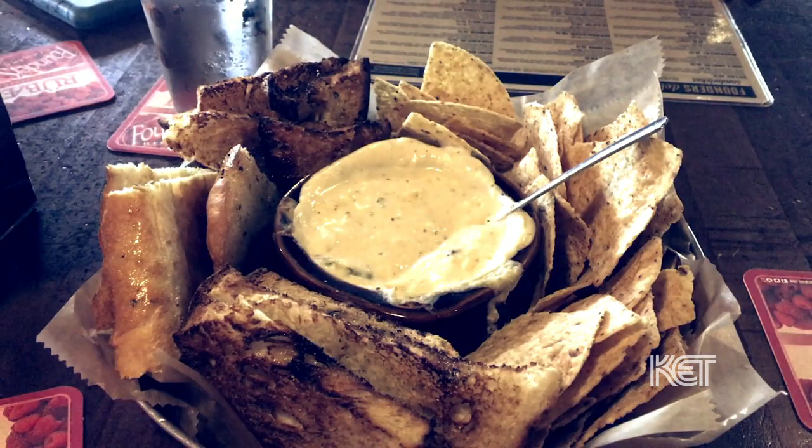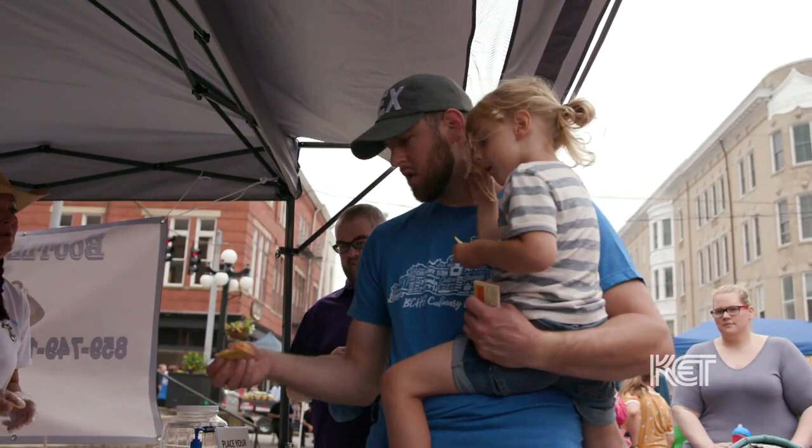A lot of beer cheeses served outside of Central Kentucky are served as a hot dip. But traditional beer cheese is always served cold.